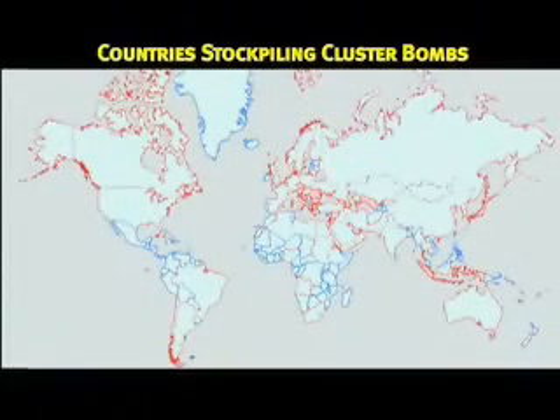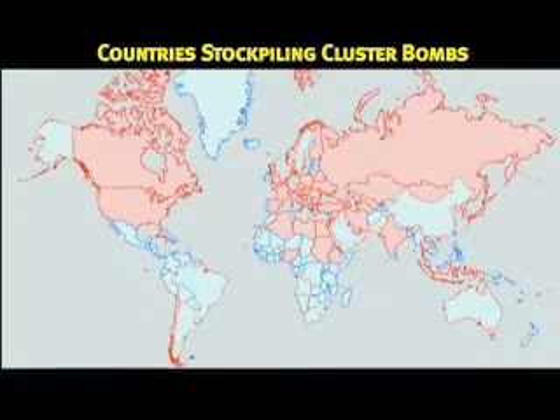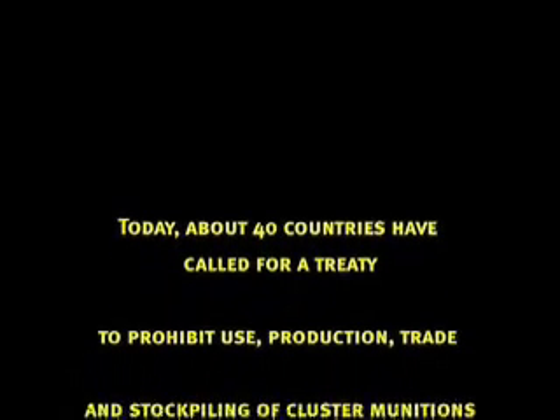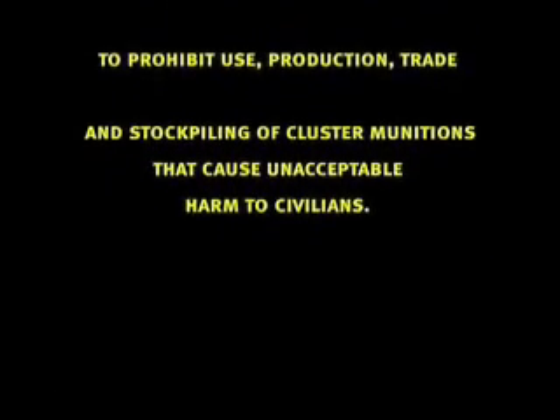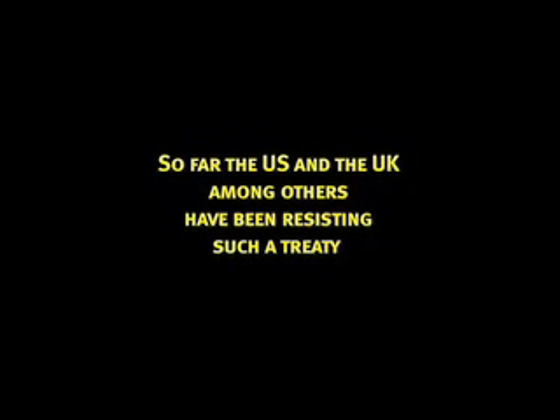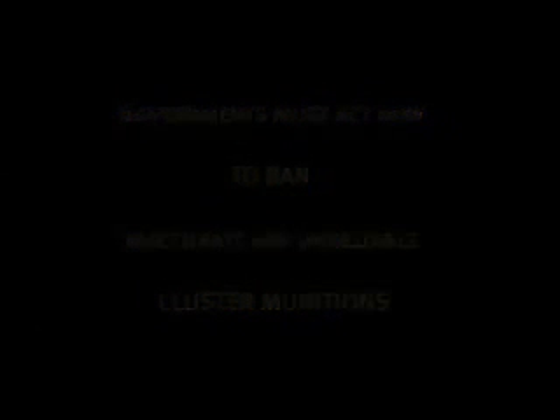There are billions of submunitions in the arsenals of more than 70 countries around the world. If these billions of submunitions do get used, we'll have a humanitarian disaster that far outstrips the landmine crisis.